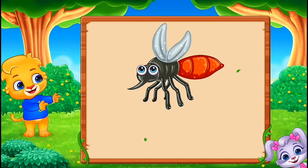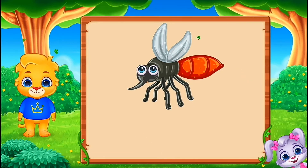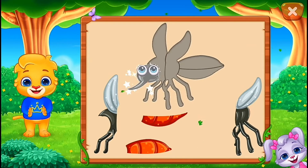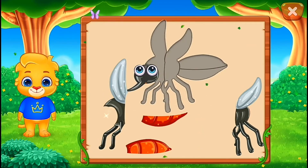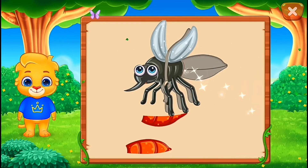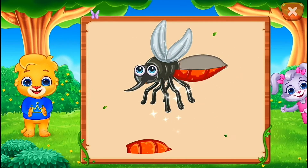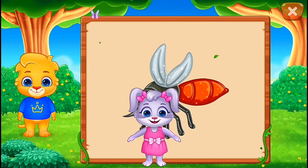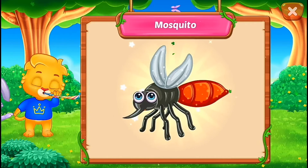It's a mosquito. Nice. Well done. Perfect. You did it. Hooray! Mosquito.